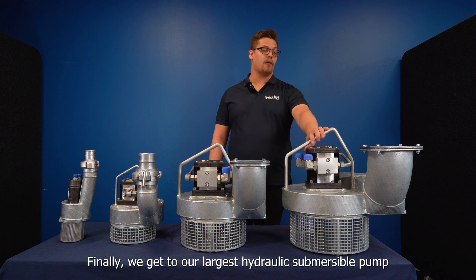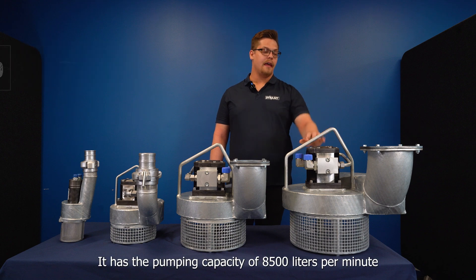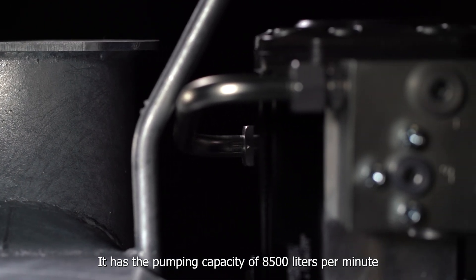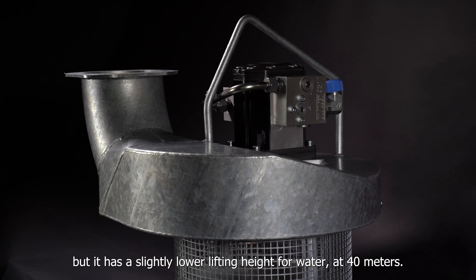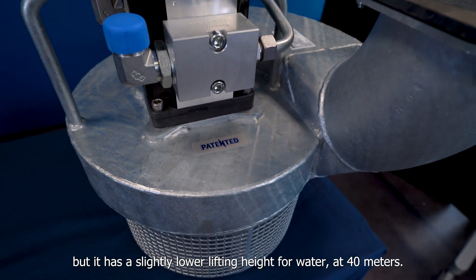Finally, we get to our largest hydraulic submersible pump, the HSP 8500. It has a pumping capacity of 8500 liters per minute, but it has a slightly lower lifting height for water at 40 meters.